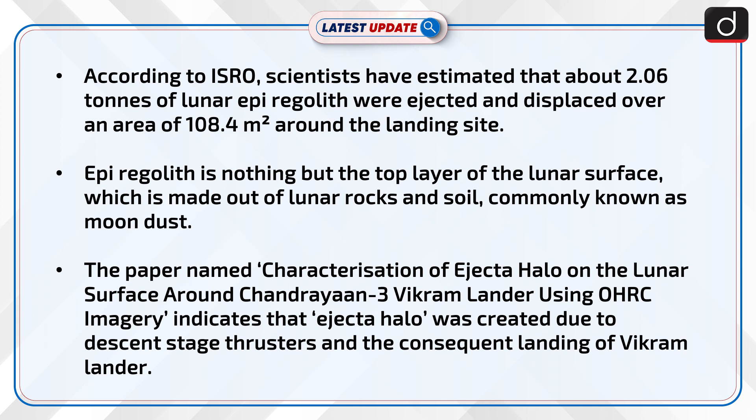According to ISRO, scientists have estimated that about 2.06 tons of lunar epiregolite were ejected and displaced over an area of 108.4 m² around the landing site. Epiregolite is the top layer of the lunar surface, made out of lunar rocks and soil, commonly known as moon dust.